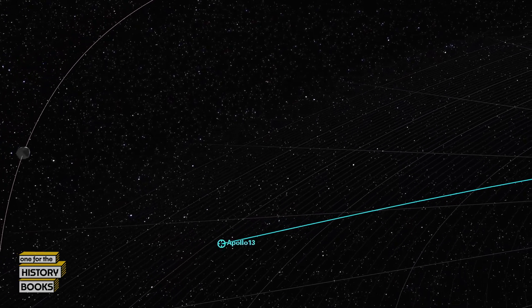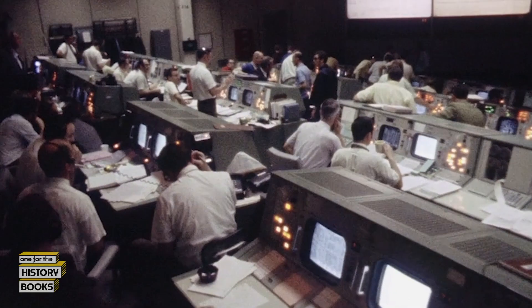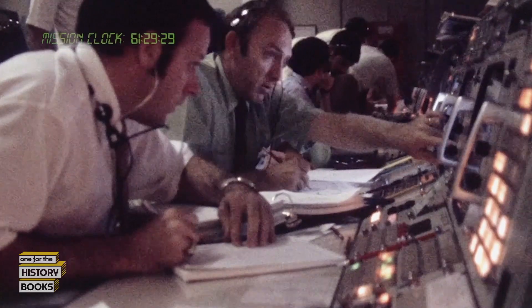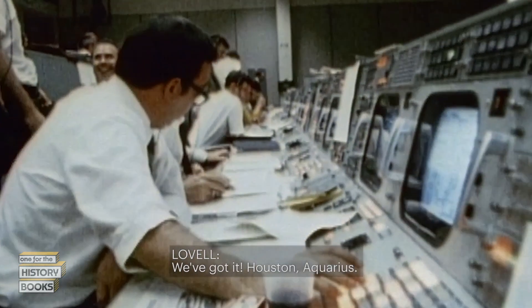With the navigation system aligned, the crew prepares to change course for home. Mission Control is computing a maneuver to place Apollo 13 back on a free return trajectory. The alignment with the Sun proves to be less than one half a degree off, giving the crew confidence they can execute the life-saving burn necessary to get them on course for Earth. Flight checks confirm the burn is ready.